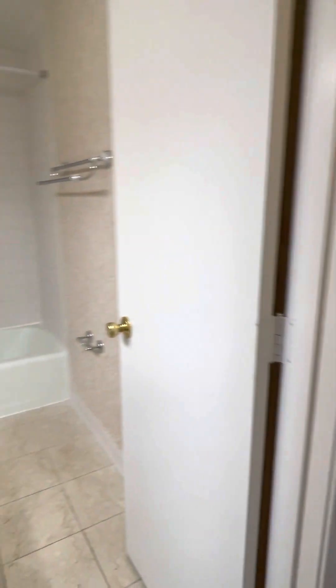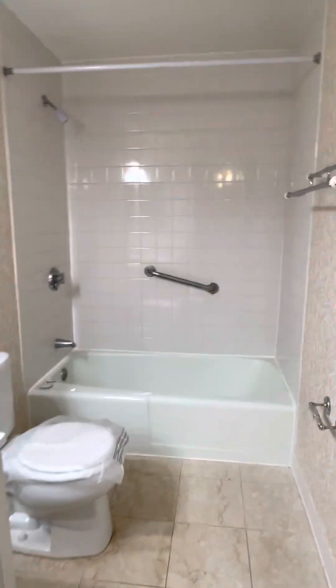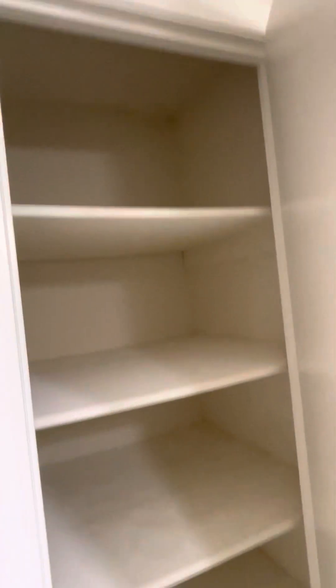And then the hall bathroom looks like this. And then behind the door, there is a deep linen closet.